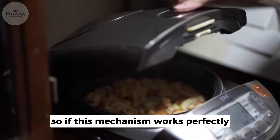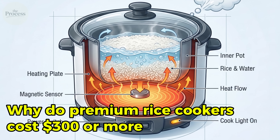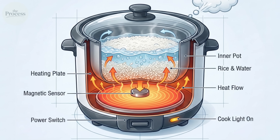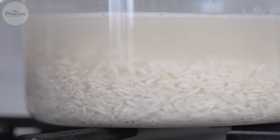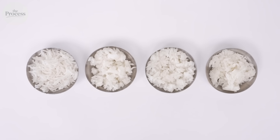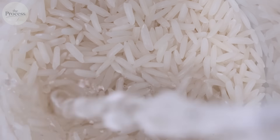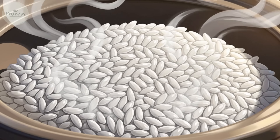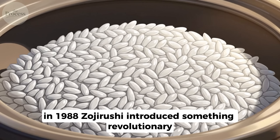So if this mechanism works perfectly, why do premium rice cookers cost $300 or more? Because basic physics only solves the simplest problem. Different rice varieties need different approaches. Brown rice requires more water and longer cooking. Sushi rice needs precise moisture control for the right stickiness. Older rice behaves differently than fresh harvest. A basic thermostat cannot adjust for these variables.